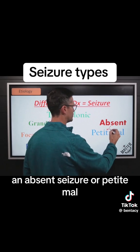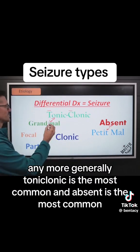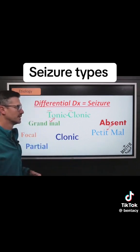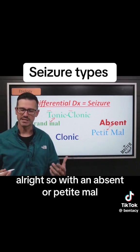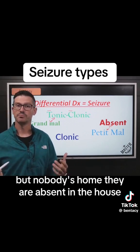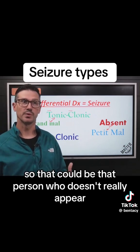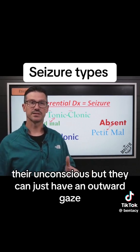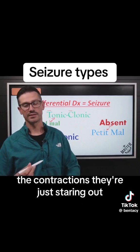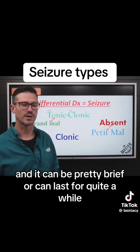An absent seizure, or petite mal — those go hand in hand. Generally, tonic-clonic is the most common, and absent is also very common. With an absent or petite mal, the way it clicks in my head is: the lights are on but nobody's home — they are absent. That person may not appear fully unconscious, but they'll just have an outward gaze; no tension, no contractions, just staring out. And it can be pretty brief or last for quite a while.